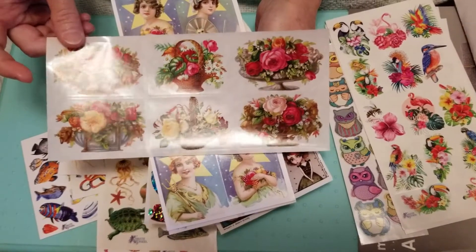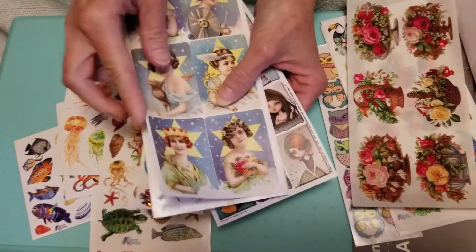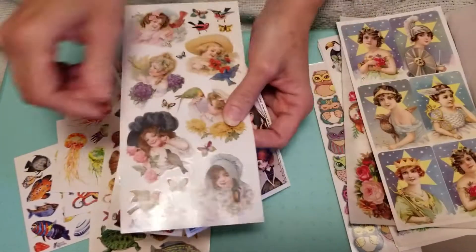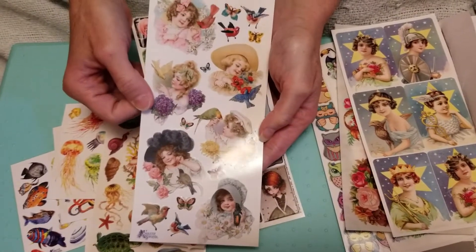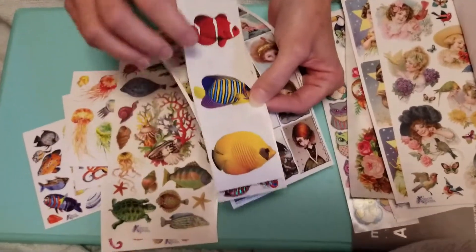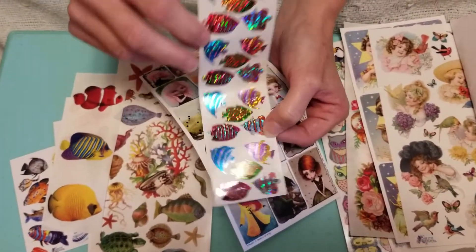Now they're getting into some of their older stuff. These are kind of a time warp thing. Some very nice fish — these are on their little squares like we used to get for a quarter a piece. And glitter fish.